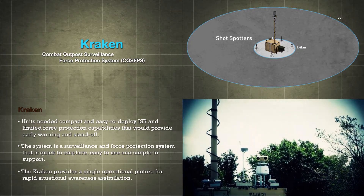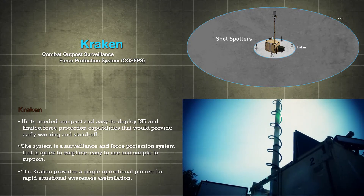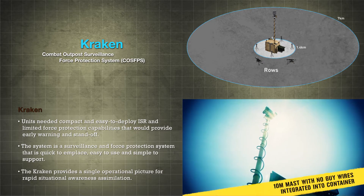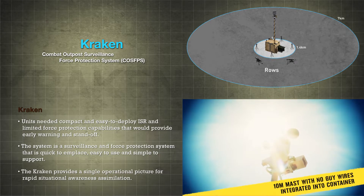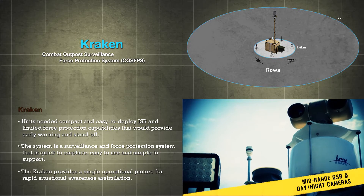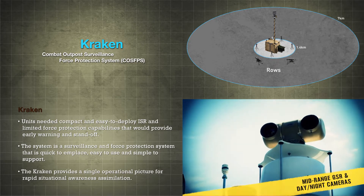Unfolding from a container in minutes, CRAKEN provides radar, perimeter lights, cameras, unmanned ground sensors, remotely operating weapon systems, shot spotters, and a boomerang to detect hostile activity, all subject to command and control by a single operator station.